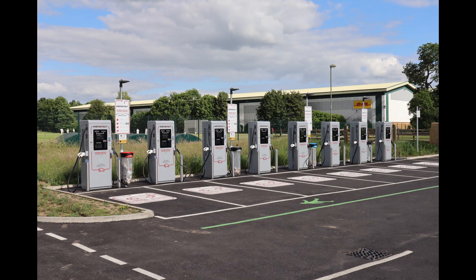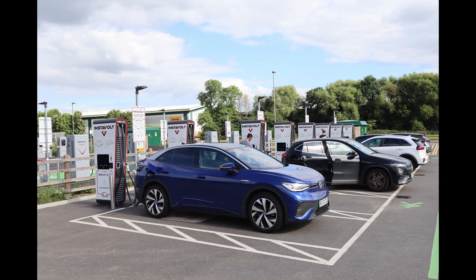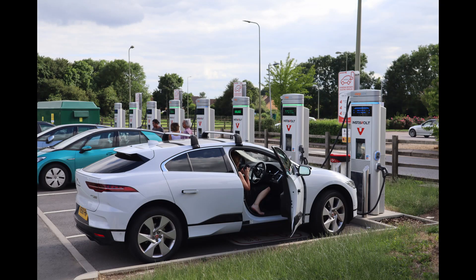It's also worth noting that at Junction 11 of the M40 — not an official motorway services — there's an Instavolt charge hub right off the motorway with 32 CCS rapid chargers. There's also a chain coffee store here so you can grab a drink while taking a break from driving. Really nice site.